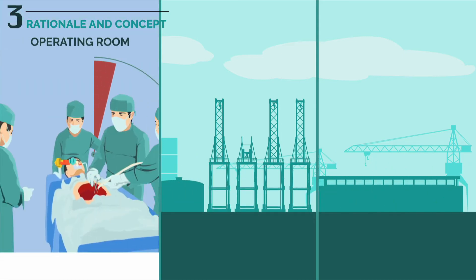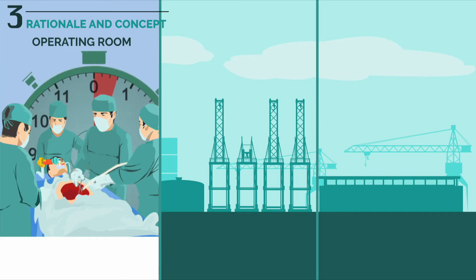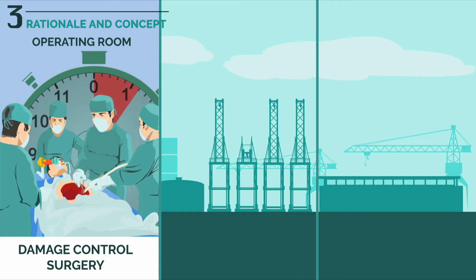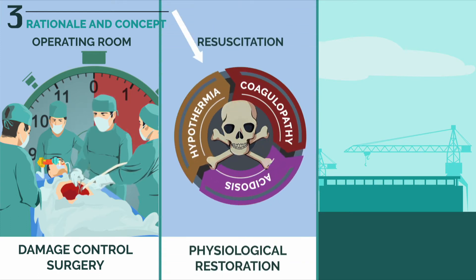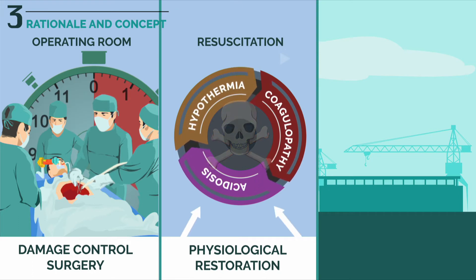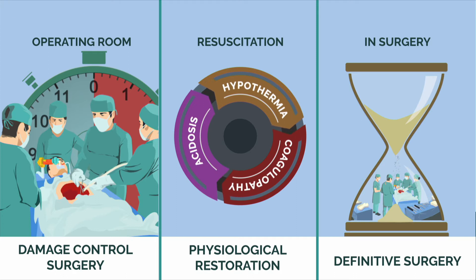This concept has been transposed to surgery and breaks down into three steps. Damage control surgery aims to stabilize the patient using simple temporary procedures in less than one hour. Physiological restoration aimed at reversing the triad of death. Definitive surgery carried out within 24 to 48 hours.